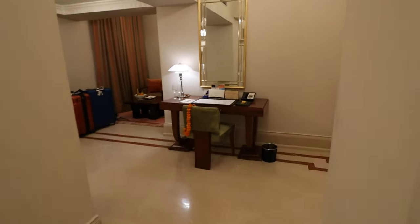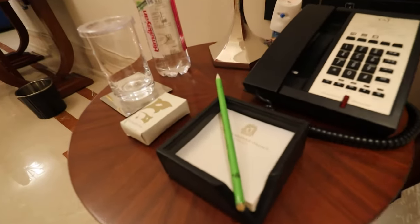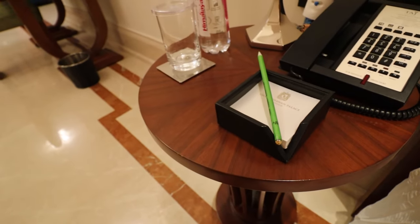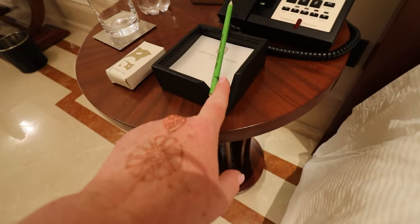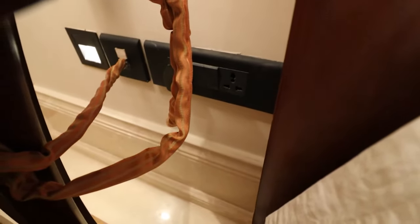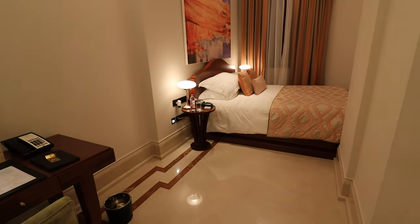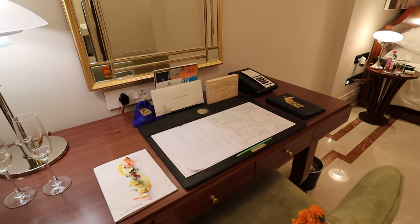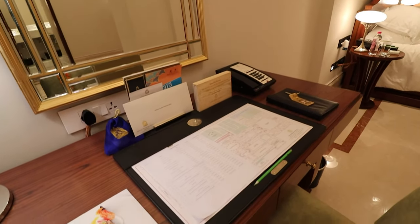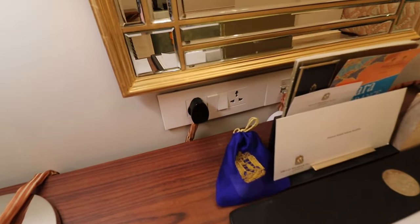Coming around to the other side of the bed, you have a disposable bag — I'm not sure what that's for — a little notepad, and inside another USB plug. Down here below you also have a universal plug, and again, should you choose not to plug in the lamp, you have two of them. So that's the bedroom area. Then you have a desk here, which is actually where they do your check-in. You come to your room and do your check-in, which is a very cool, unique idea. You do give your passports in the front area when you come in, but you check in here.